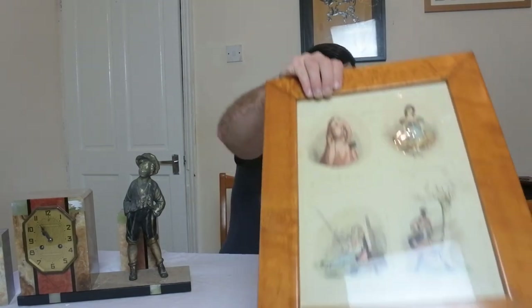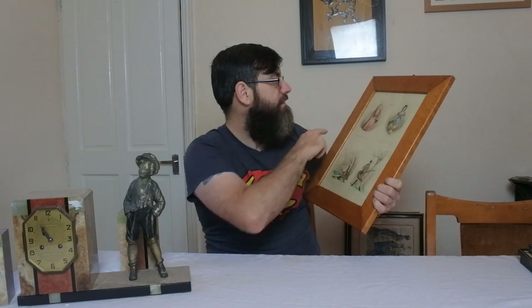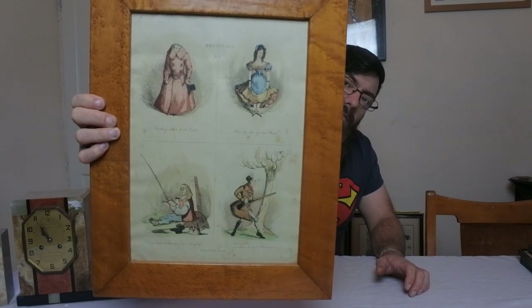Again, we have another fashion print, hand-coloured. I'd say it's fashion but I'm not 100% sure. You have a maple frame. This one's quite a comical print actually, but it's hand-coloured — all coloured by hand. I paid £2 for that one and I'm really pleased with it.